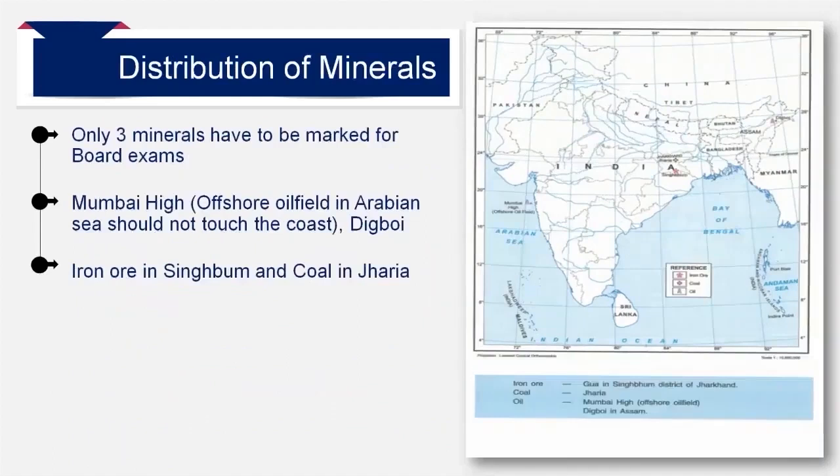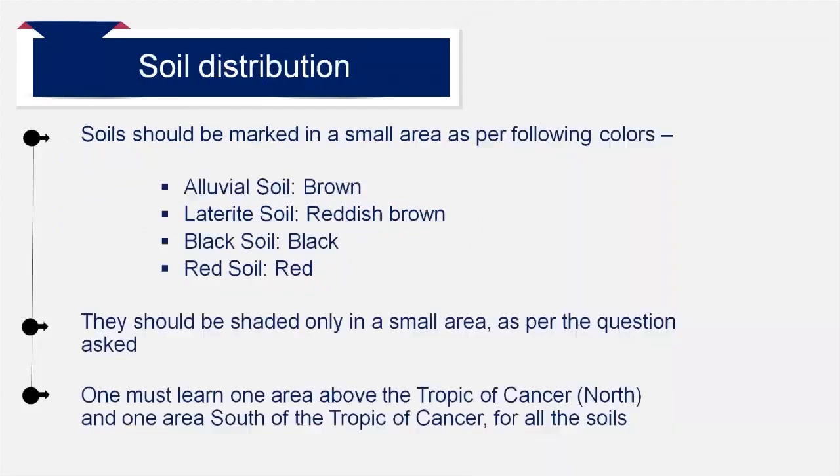You are supposed to learn to mark only three minerals: coal in Jharia, iron ore in Singbhum district of Jharkhand, onshore oil in Digboi in Assam, and offshore oil field in Mumbai High. In this map, you have to mark the minerals using symbols in different colors. The key for the same must be given as shown in the map. The Jharkhand coalfield is right in front of the tributary of Damodar near the Tropic of Cancer. Directly below is Singbhum. Mumbai High is shown in the Arabian Sea and should not touch the coast. Digboi is in Assam.